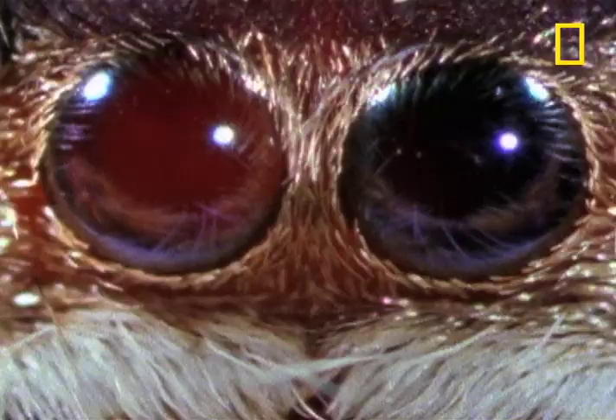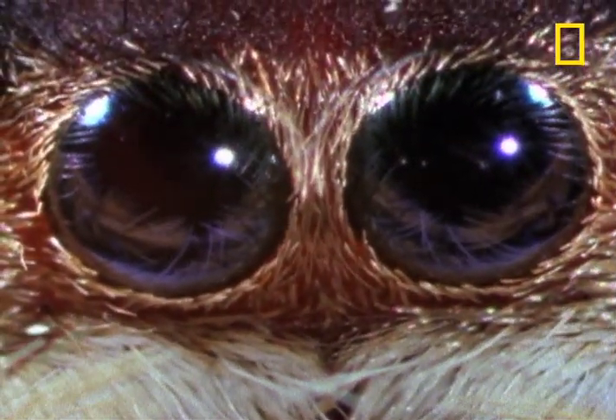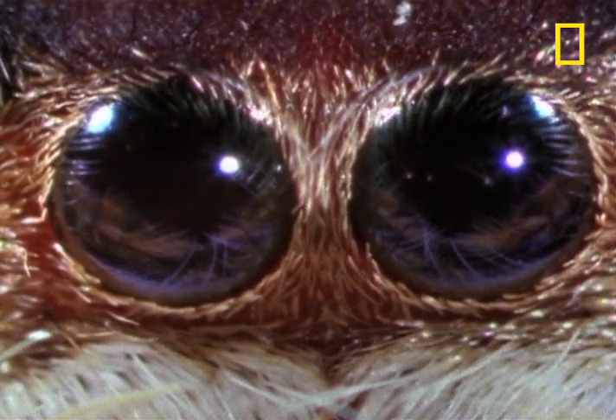Two huge front eyes track the kill. Even if the eyes can't move, the retinas inside the eyes can. That play of light and darkness is the spider looking around.